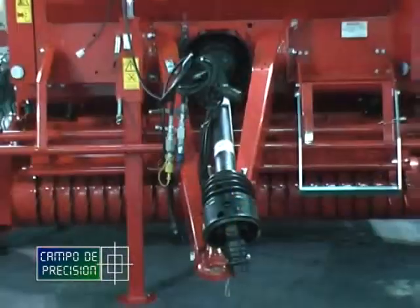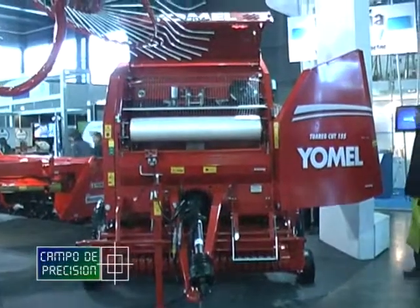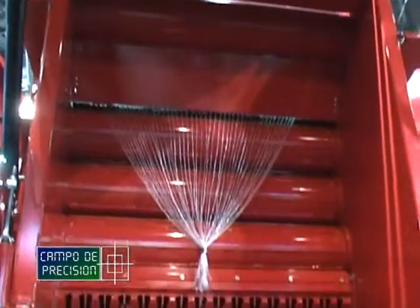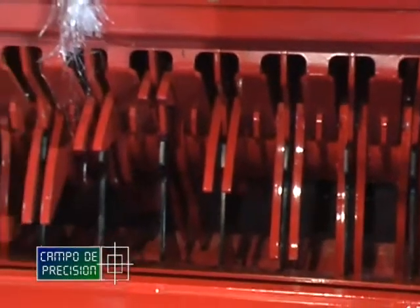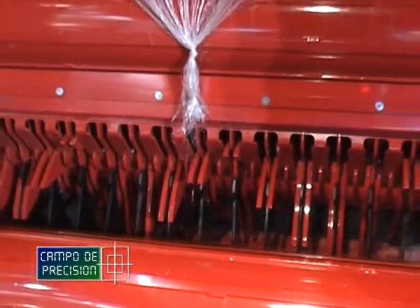En este momento estamos presentando nuestra rotoenfardadora Touareg Cat 155. La particularidad de esta rotoenfardadora es que hace un rollo de 1,20 por 1,55 y el rollo lo hace picado; o sea, corta la fibra a un tamaño de 7 centímetros, que es, desde el punto de vista nutricional, la fibra ideal que necesita el animal para estar más tiempo alimentándose y no tanto tiempo rumiando, teniendo la fibra en el rumen.